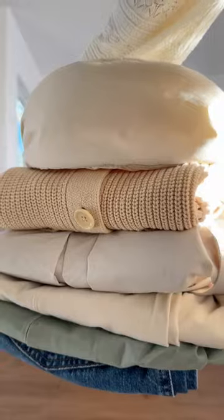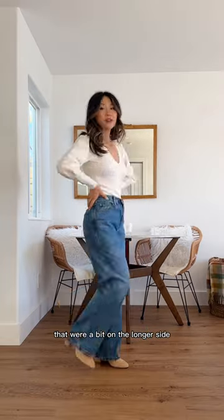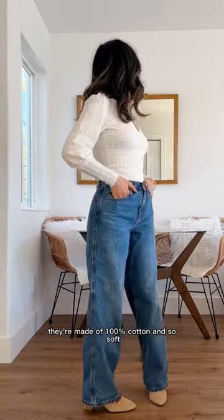What I ordered versus what I got from Uniqlo for spring. First up are a pair of baggy jeans that were a bit on the longer side. They're made of 100% cotton and so soft.